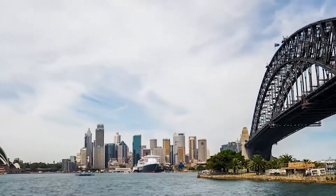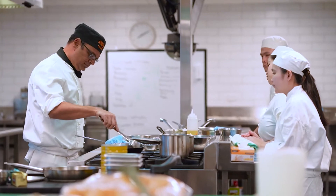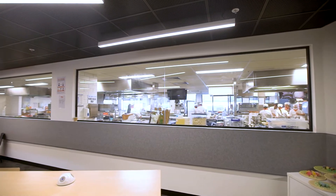Hi, welcome to William Angler's Institute. My name is Vanessa and I'm going to give you a tour of our Sydney campus. Our Sydney campus is located in the vibrant suburb of Alexandria and just a 15-minute walk from Green Square Station.